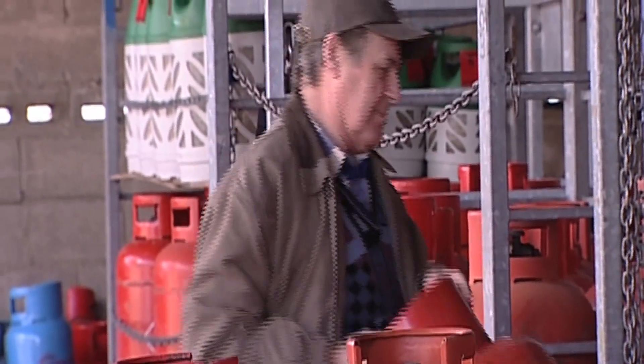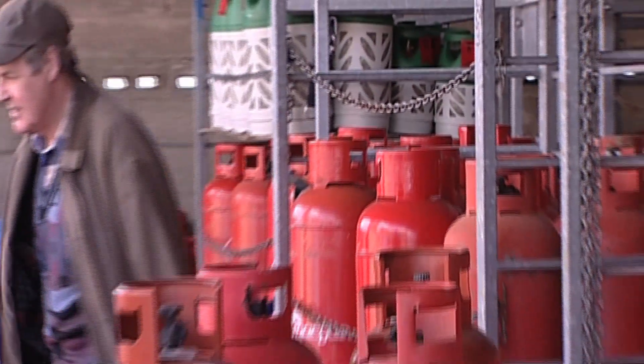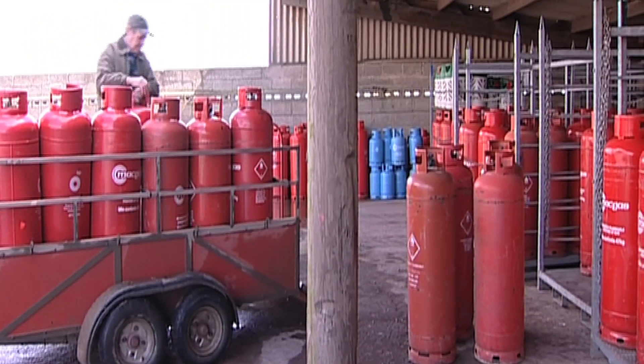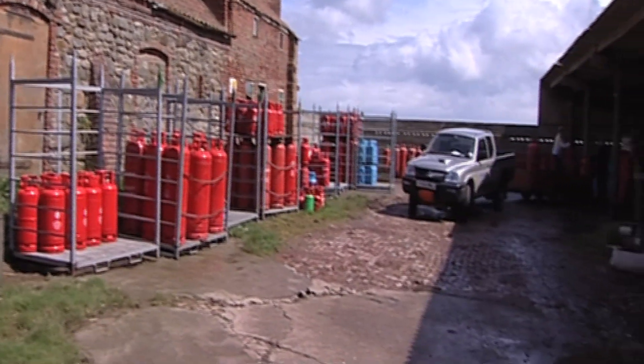Mike Needley used to keep pigs and other animals, but when his piggery fell into the sea, he decided it simply wasn't worth building another one. So instead he's diversified into selling bottled gas, and the storage yard where he keeps the bottles is actually his old front garden.